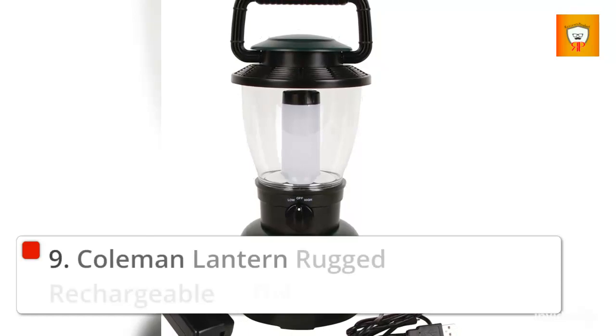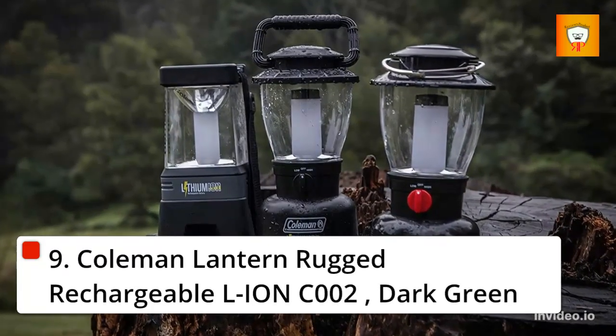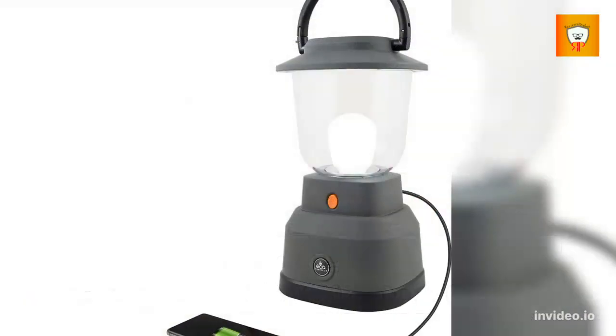9. Coleman Lantern Rugged Rechargeable L-Ion COO2, Dark Green.